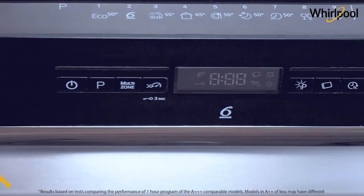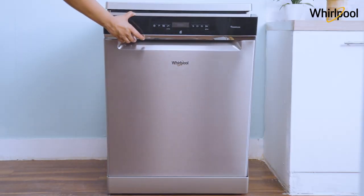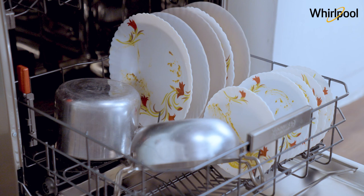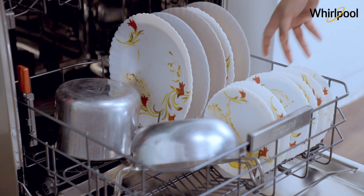Powered by the intelligent Sixth Sense technology, the PowerClean range intuitively detects the level of soil present on the dishes and optimizes the cleaning resources accordingly.